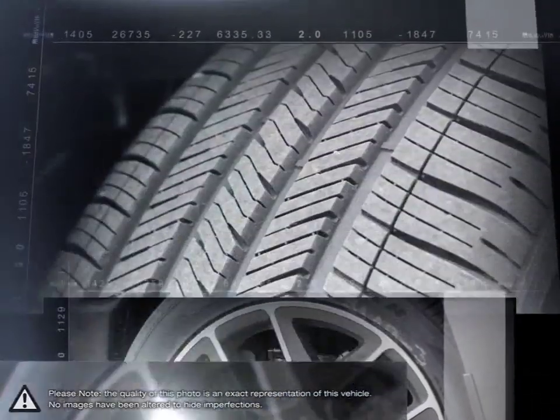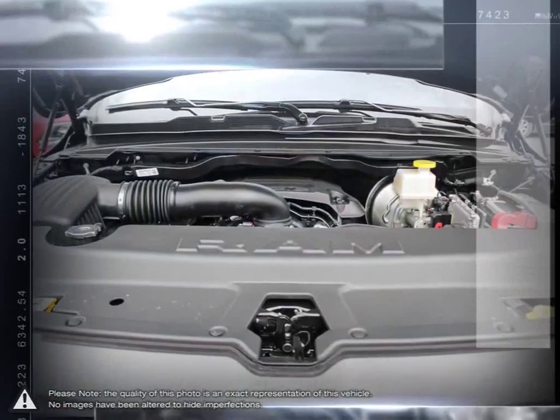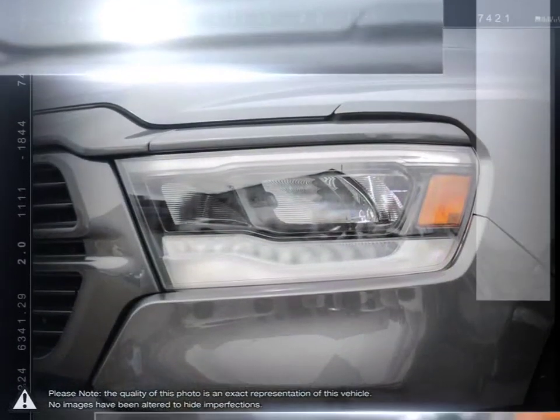Not to mention the amount of options and trim levels available that make the 1500 so unique. With one of the nicest put-together interiors in its class, the 1500 is full of style, high quality materials, and comfort.